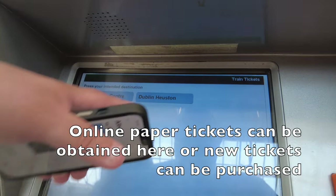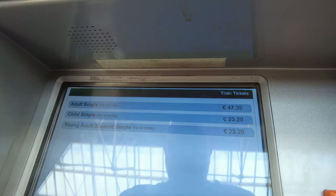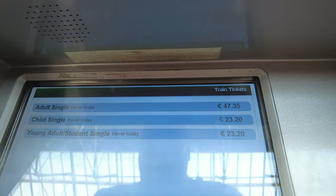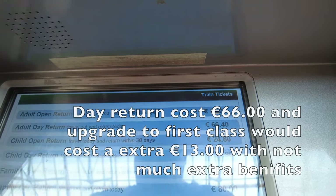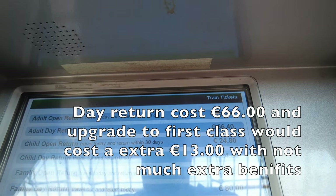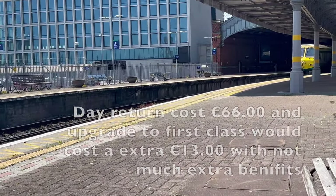There's a ticket machine in the station concourse where online and paper tickets can be obtained and purchased. An adult single ticket today costs 47 euros, and a day return ticket costs 66 euros and 40 cents. An upgrade to first class would cost an extra 13 euros, with not much in the way of extra benefits.